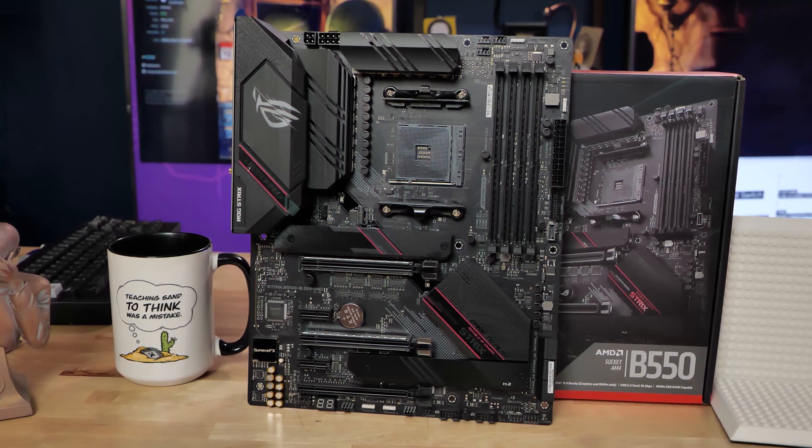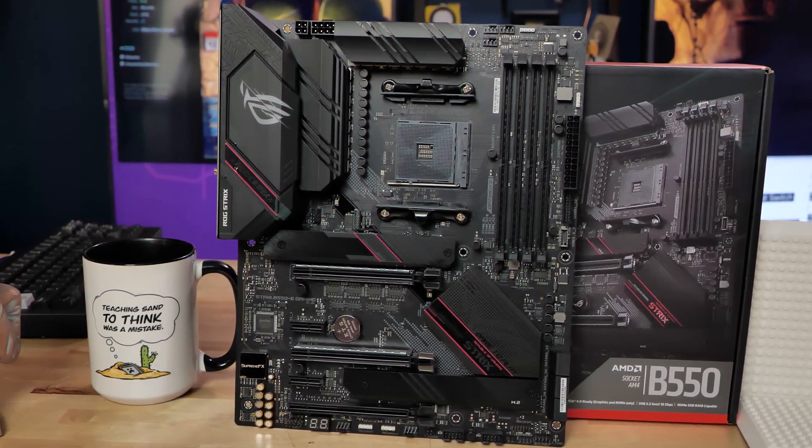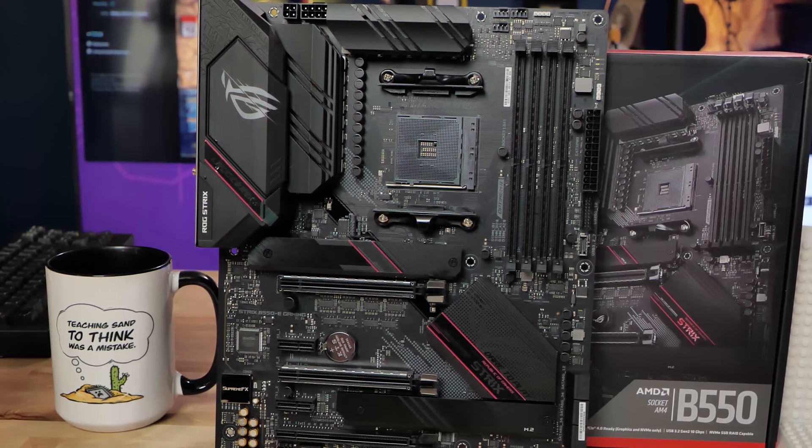B550 motherboards are a pretty good deal if you're building a system. I would definitely recommend B550 over X570 if you're doing a fresh build right now, unless you need tons of high-speed M.2 connectivity and tons of PCIe peripherals. If you're doing a VFIO build, I still do recommend X570 though. This has been a quick look at the Ryzen 5000 series launch and specifically the 5800X on Linux, although you can see the 5900X performance there as well.